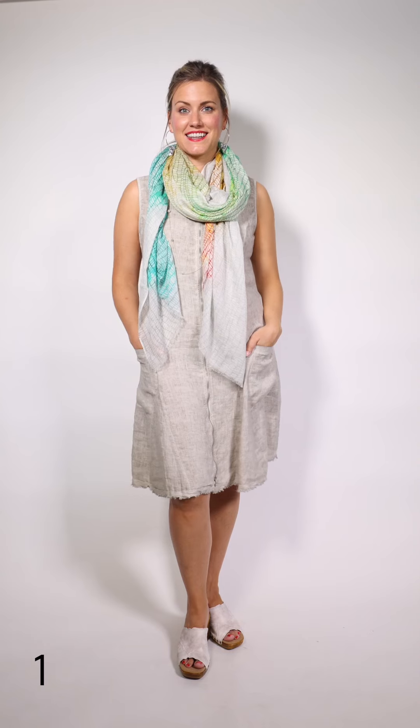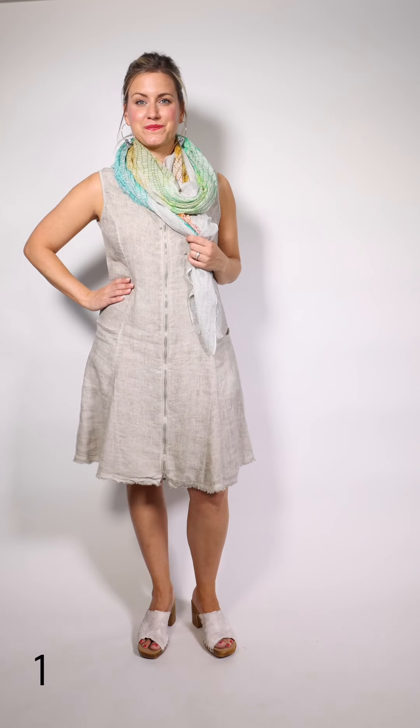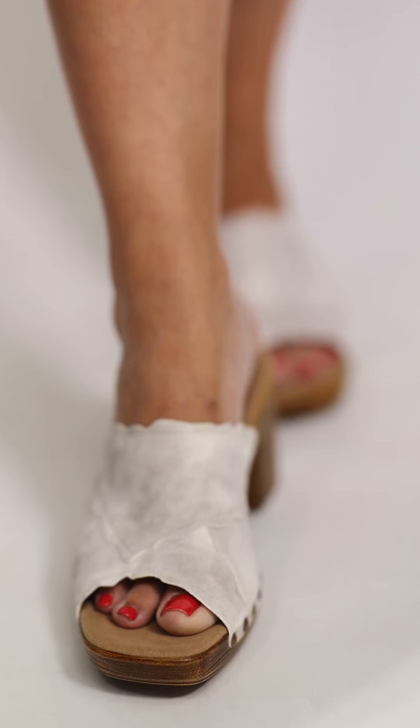Tiff is wearing this great dress. It is a linen dress by NCO from Italy. What I love about it — it's got a very easy A-line look, and it's got the zipper up the front. The raw edge hem makes it very sweet. It's got a little bit of a higher collar on it. The scarf is by Tilo and the shoes are the clog look by Gabor.